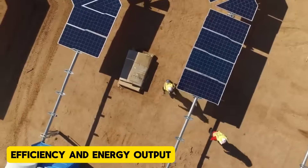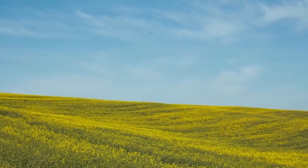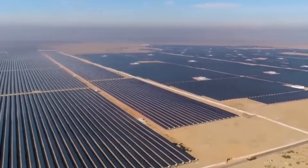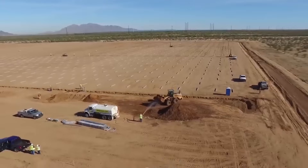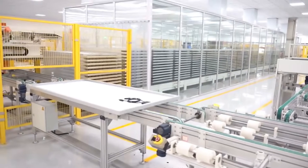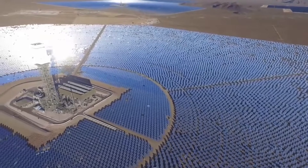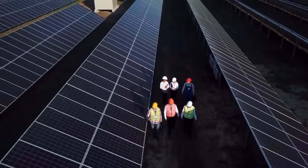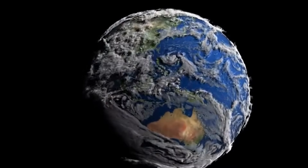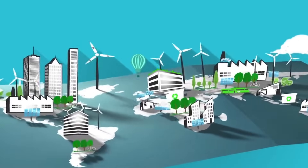Efficiency and Energy Output: Solar roads face inherent challenges in efficiency compared to traditional solar installations. Conventional solar panels on rooftops or in farms are strategically angled to maximize sunlight absorption throughout the day. In contrast, solar panels embedded in roads are flat, reducing their exposure to direct sunlight and lowering their energy output. Moreover, road-based panels are prone to shading from vehicles, dirt accumulation, and wear and tear, further impacting efficiency. For example, the Wattway project in France reported producing only half of its expected energy output, primarily due to these limitations. The inability to generate sufficient energy for the investment cost has been a major setback for solar road technology. Without significant advancements in photovoltaic efficiency and road design, the energy generation capabilities of solar roads will remain a bottleneck for widespread implementation.